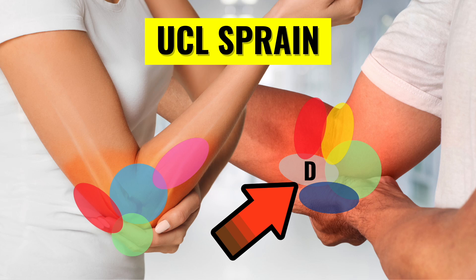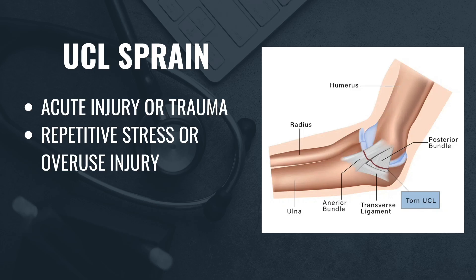The second condition that causes pain at the inside of the elbow is an ulnar collateral ligament sprain. This can occur from trauma like landing on your elbow and overstretching the ligament from the impact. It can also result from repetitive stress and overuse, which is common in overhead athletes such as baseball pitchers and volleyball players. Treatment typically involves rest to allow the ligament to heal, followed by physical therapy to strengthen and support the area. Recent studies suggest that PRP injections may aid in ligament healing, though surgery might be necessary for high-level overhead athletes.